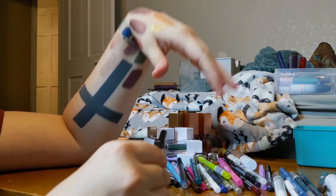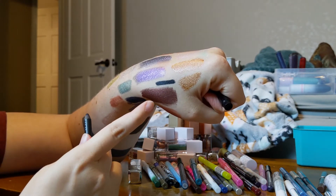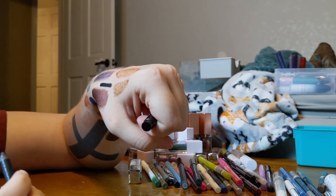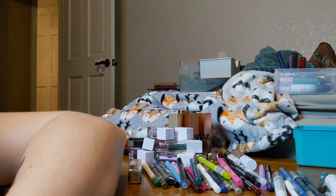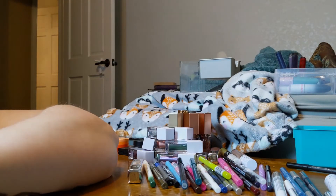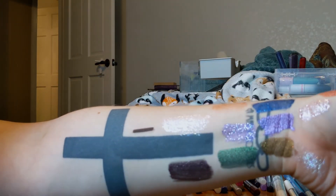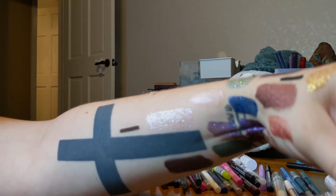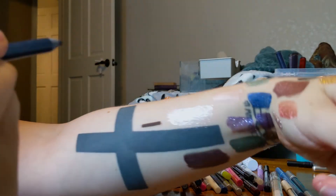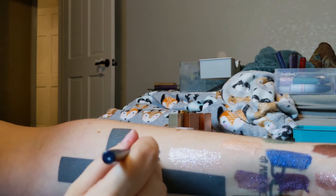Let's talk about eyeliners. I've got my Urban Decay Perversion, and I love it, but it's getting dried out — I've had to sharpen it quite a bit just to get to parts that aren't totally dried out. I'm going to finish it up, and I've got other black eyeliners to use. I also have this Marc Jacobs Earthquake — a classic brown eyeliner. I think this was in my last declutter; I just felt like I needed to try it again and I still don't like it. I love the color but not the formula, so it's going back for good this time.